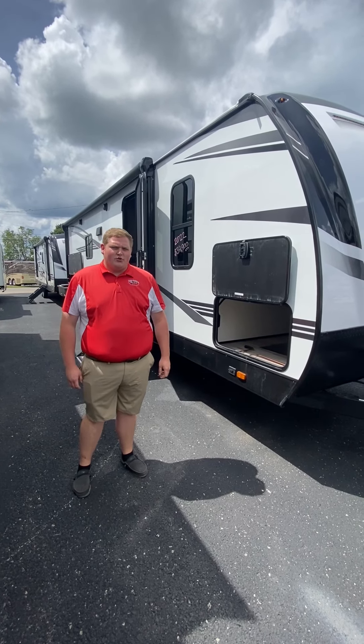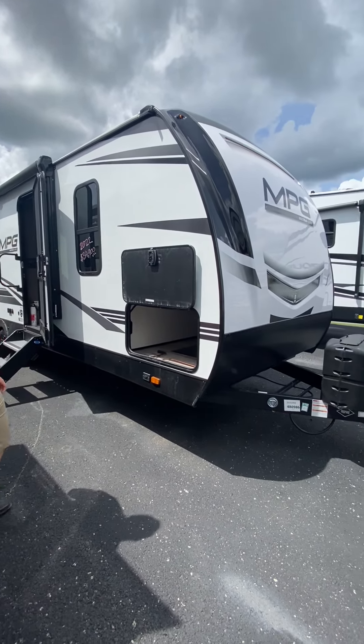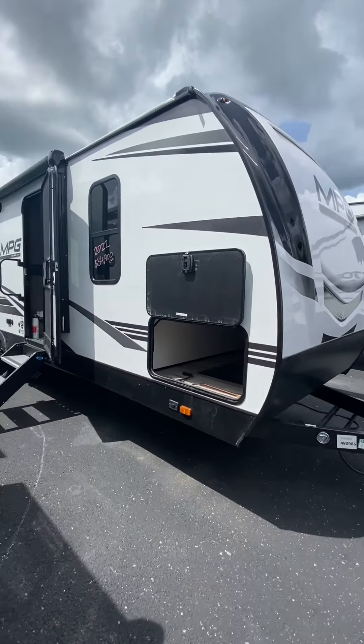Hey guys, this is Anthony at Day Brothers RV. Just wanted to go over a couple things here on my 2550 MPG. This is made by Cruiser.